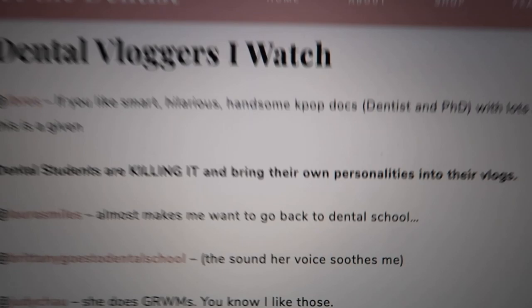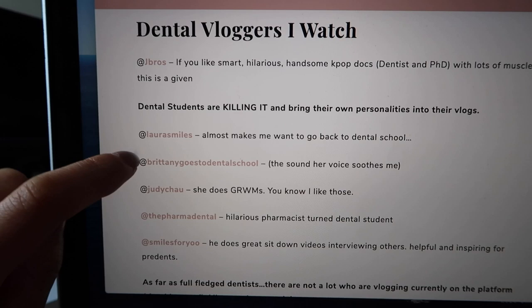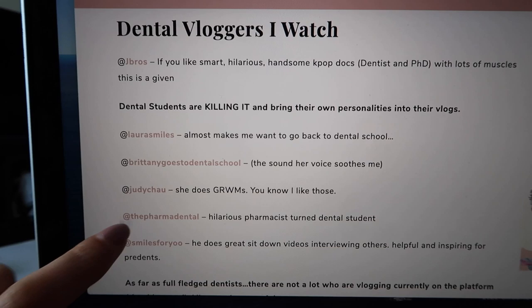She also shares some equipment she uses and dental vloggers she watches — Love watching J Bros, Laura Smiles, Brittany Goes to Dental School (the OG), Judy Chow, Prima Dental, and Smiles for You. Thank you so much to all of you who are supporting my vlog channel by watching this video and my other videos. I'll link in the description the dental vloggers that I watch as well, because there are these ones plus more that I think should get more recognition. So make sure to check out their channels.